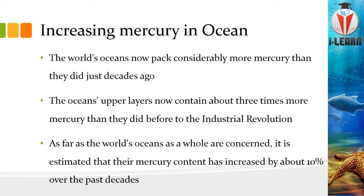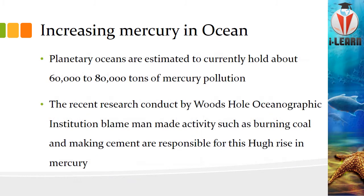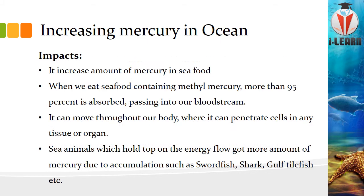As far as the whole ocean is concerned, its mercury content is estimated to have increased almost 10% compared to past decades. The ocean is now estimated to hold around 60 to 80 thousand tons of mercury. Recent research conducted by the Woods Hole Oceanographic Institution blames man-made activities — such as burning coal and making cement — as the very major causes of this huge rise in mercury in the ocean.